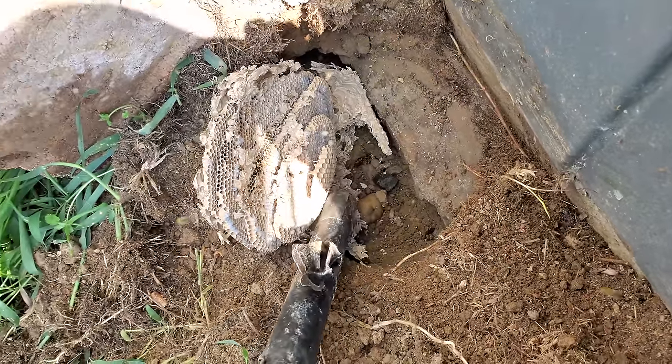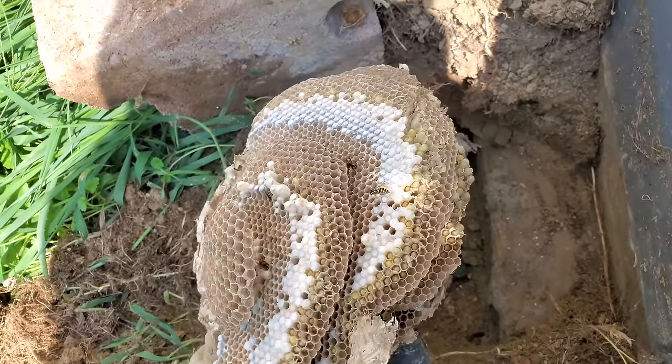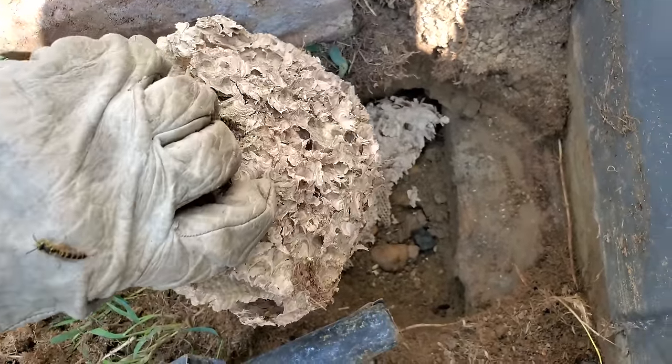Towards the end of the season, the workers will then start laying their own eggs, but they're non-reproductive and they haven't mated yet. So the eggs that they lay are unfertilized, and unfertilized eggs hatch into males.